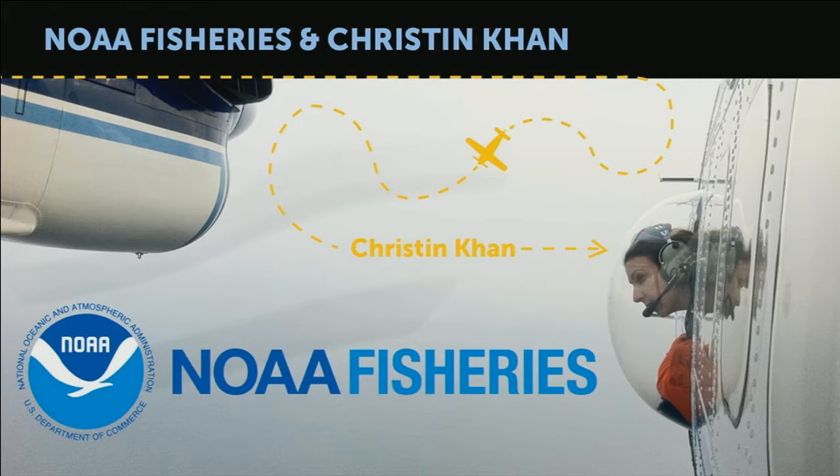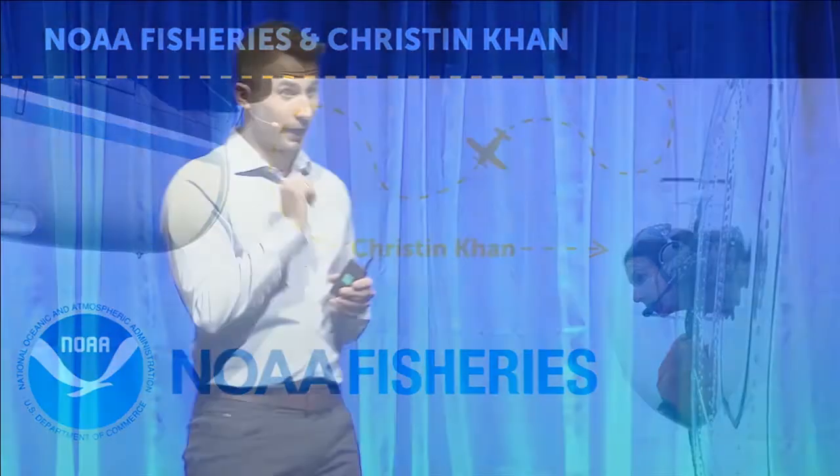This slide shows a picture of Christine Kahn, one member of the team that tracks the whales. They fly over the ocean and take pictures of the whales. Then they need to identify which whale is which — that is where the challenge comes in.